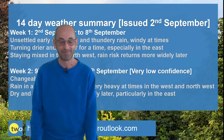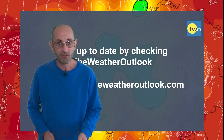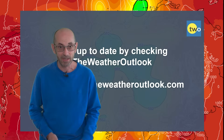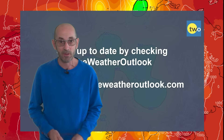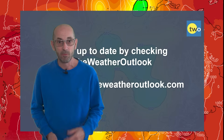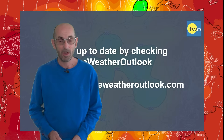I hope you enjoyed this video and found it useful. If you did, please consider hitting the like button and subscribing to the channel so you won't miss any future updates. Also stay up to date with day-to-day weather developments by checking out the weatheroutlook.com website. Thanks very much, bye.